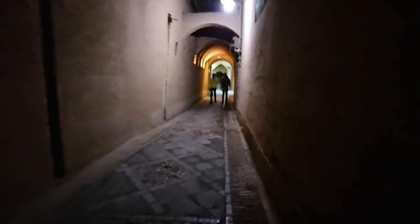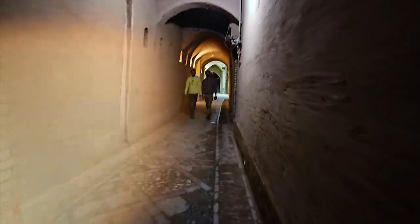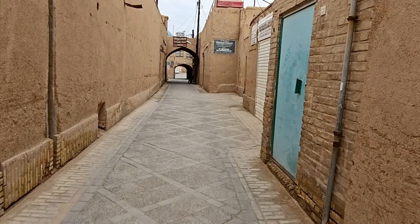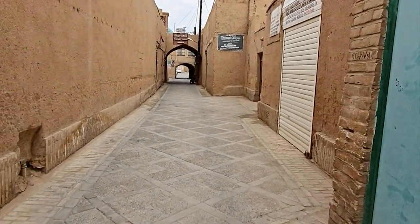Now we are venturing into the intricate alleyways threading through Yazd. Can you feel the whispers of the past in these mud brick walls? These narrow lanes date back hundreds of years and reflect the city's age-old layout.